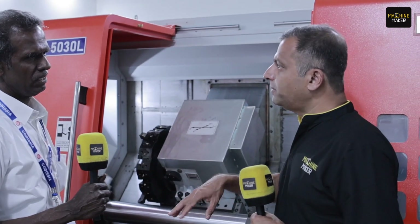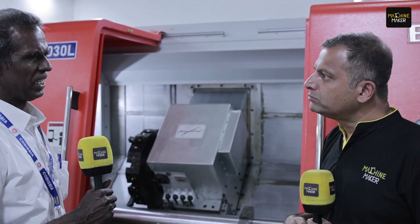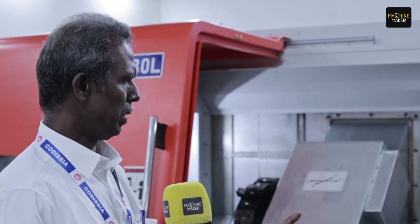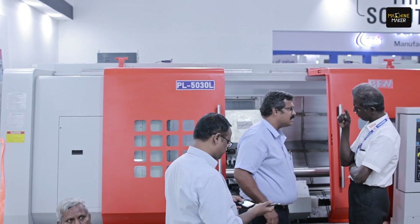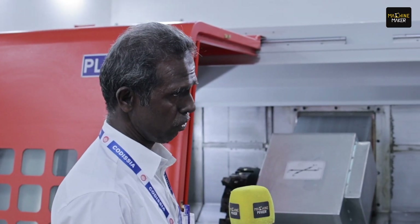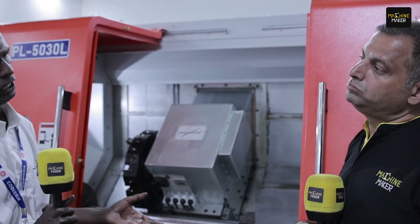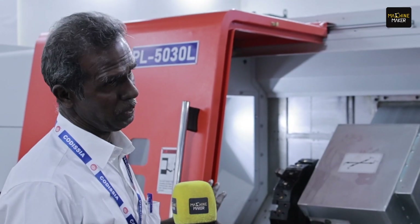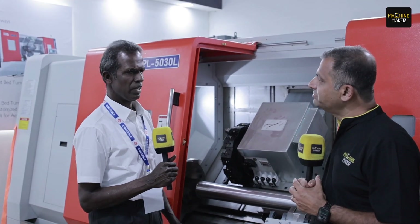When we look at Coimbatore as a market, what is the demand for such products here? There are applications like windmill components and crusher components. Many OEMs in Coimbatore are making crushing machines, and some players supply components to cement factories. Even paper mills require very big shafts — we have seen such applications in paper mill rolling.